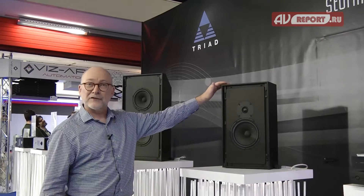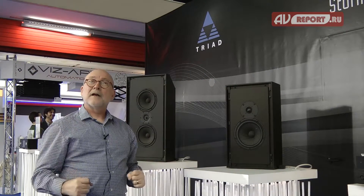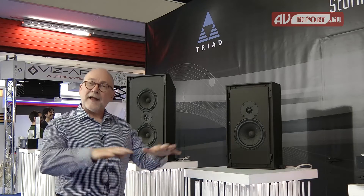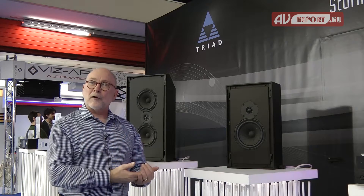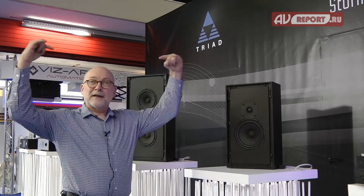For Dolby Atmos, we're using four of the in-ceiling versions of the Gold Mini Monitors with an angle baffle to provide the four Atmos height channels. That's the Atmos part of the system. In addition, for Auro, we're utilizing those four Atmos height speakers as a single Voice of God channel.